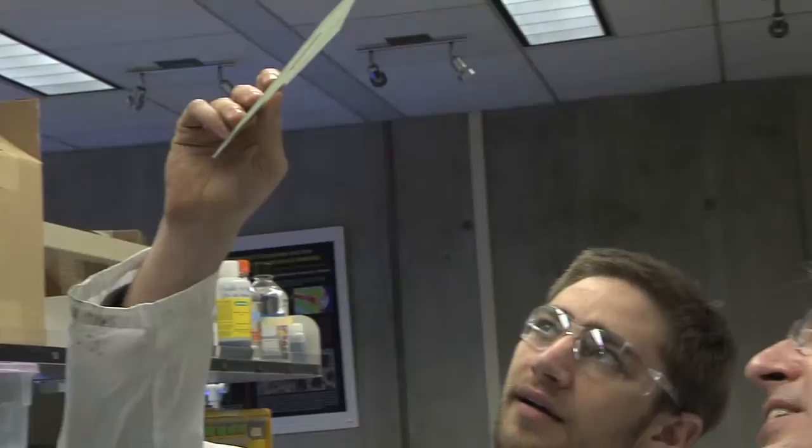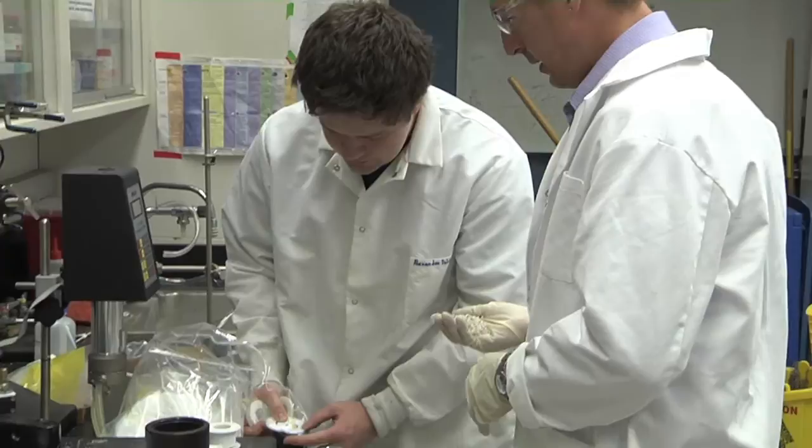Nature actually has a lot to offer. There's a few hundred million years of history of development of materials that nature has evolved. Some of the projects in my lab actually involve using inspiration from nature to make nano-sized materials.